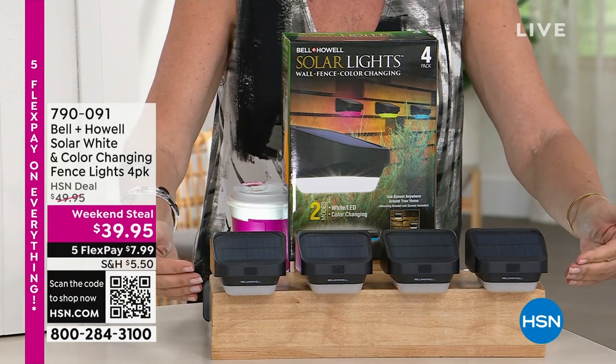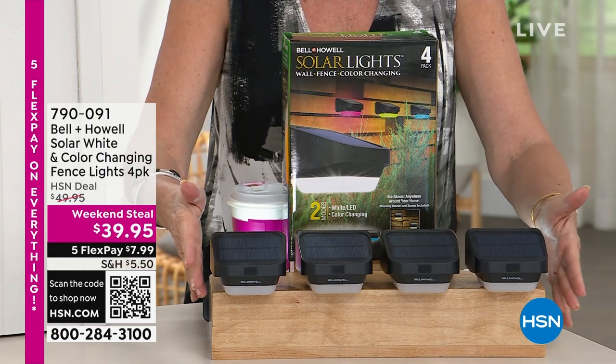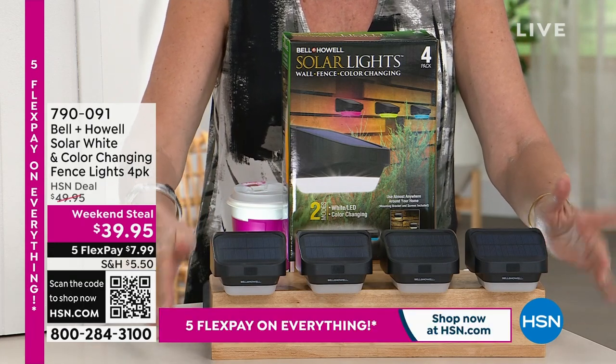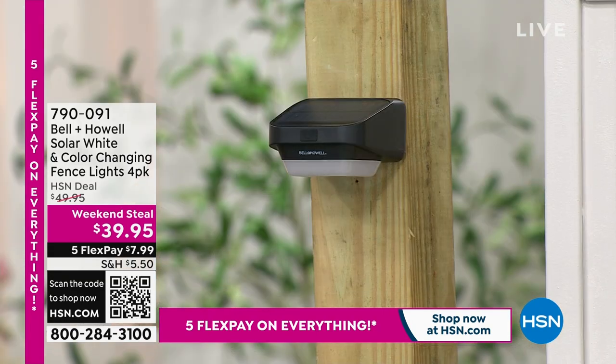Not only do they do the white light, they do the color changing as well. We're going to give you all four of these for $39.95. A weekend steal — starts today, ends tomorrow. And we actually have very limited quantities of these. Five flex payments available on this.